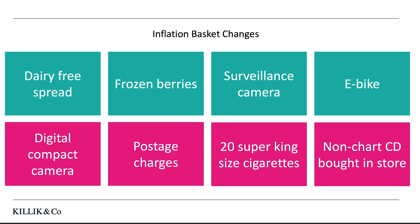Here in the UK, we've had some changes to our inflation basket, which is the list of products thought to represent what the average person is spending their money on. On the top level, we've got things that have been added to the basket. Things added include dairy-free spread because more people are following a vegan diet, frozen berries because many of us are trying to follow a healthier diet and making our own smoothies, surveillance cameras such as the Google Nest or the Ring video doorbell, and e-bikes.